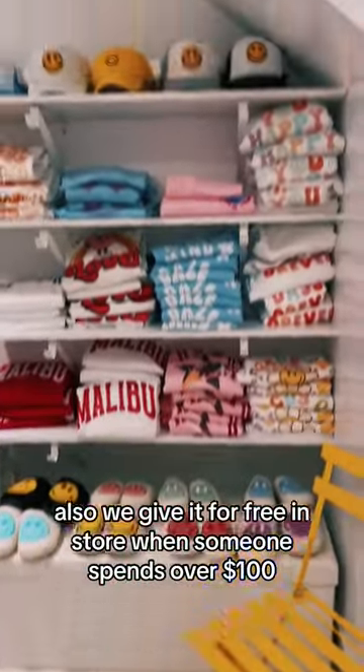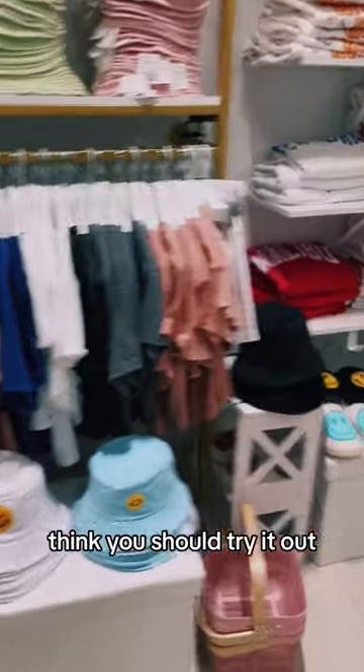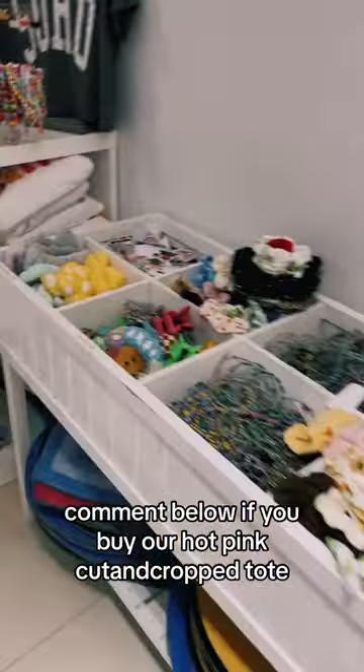We also give it for free in-store when someone spends over a hundred dollars. I absolutely love this bag — I think you should try it out. Comment below if you buy our hot pink cut and crop tote.